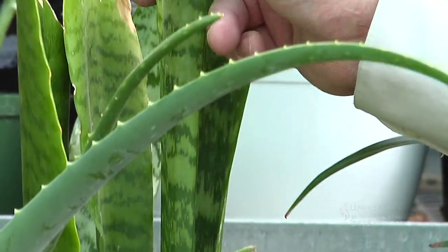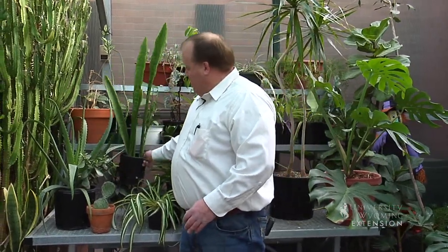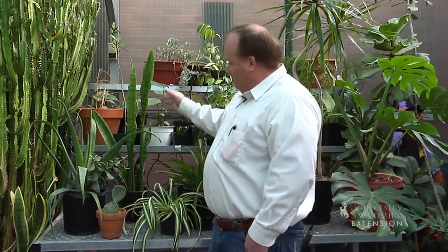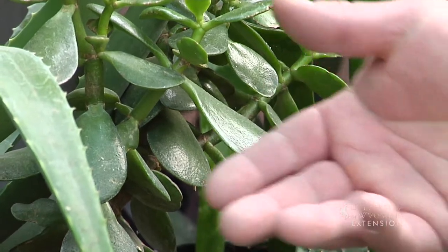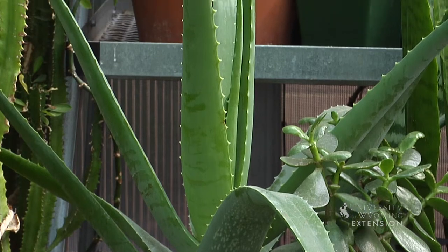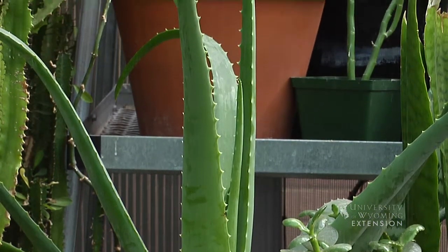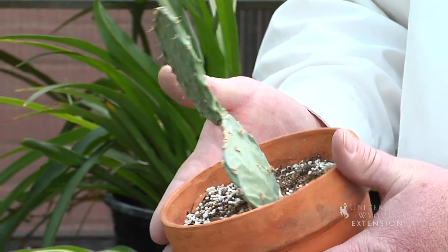First of all we're going to start with succulents. I've got three different types of succulents. This is a sansevieria, or mother-in-law's tongue — it works great where you need a tall straight plant. In this pot we have an example of both a jade plant and an aloe vera plant. Aloe vera plants are my personal favorites. You might even try something as simple as a cactus. Succulents work great where there's full sun and you don't need a lot of water.